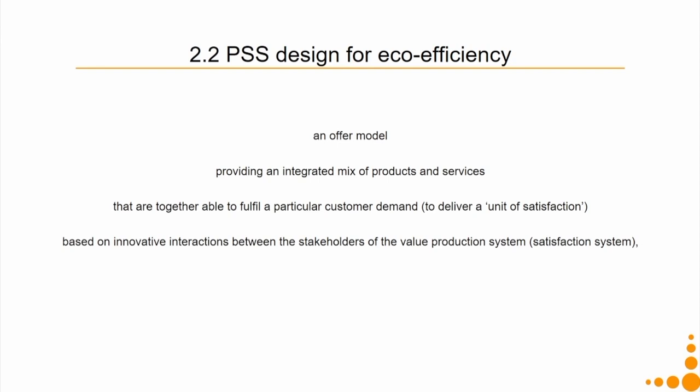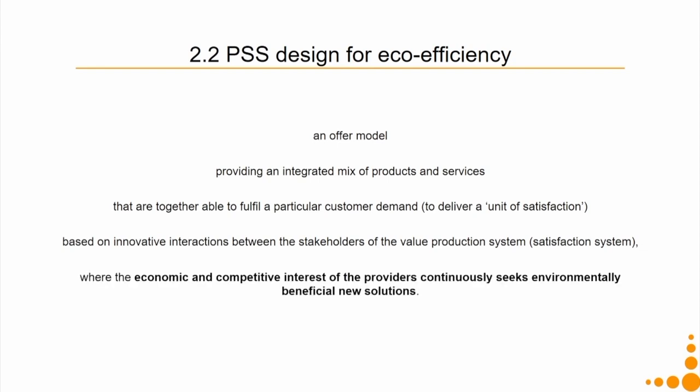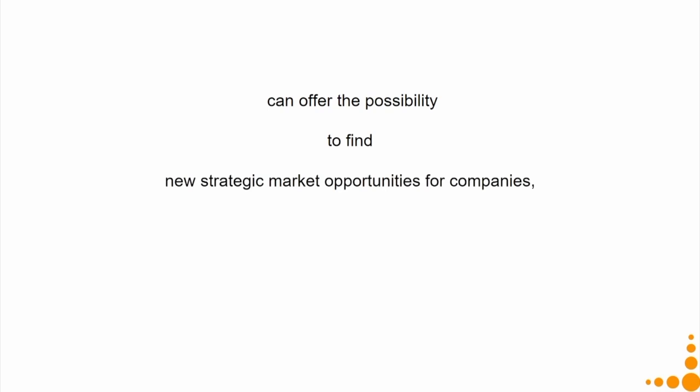The stakeholders of the value proposition system — where the economic and competitive interest of the providers — continuously seeks environmentally beneficial new solutions. It is no longer an ethical value but an economic and competitive interest: whenever it becomes economic and competitive interest, companies will obviously want to be more environmentally sustainable. This can offer the possibility to find new strategic market opportunities, such as the Kluber experience or the solar water heating experience.